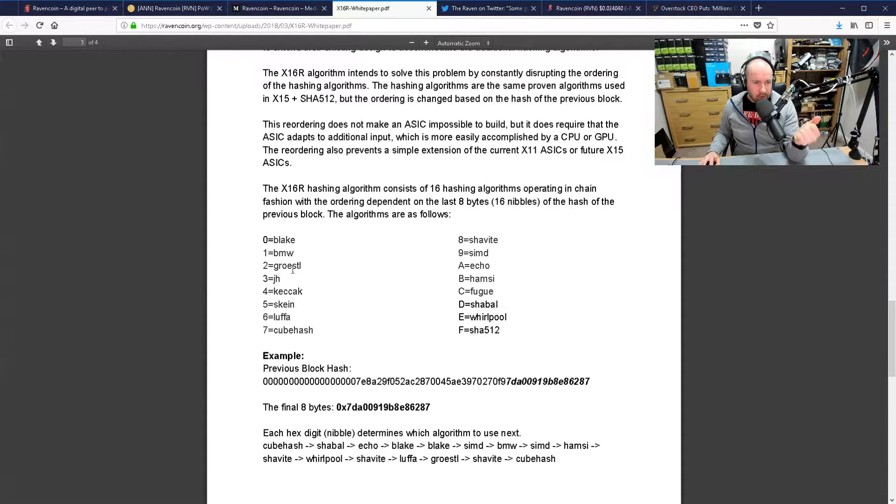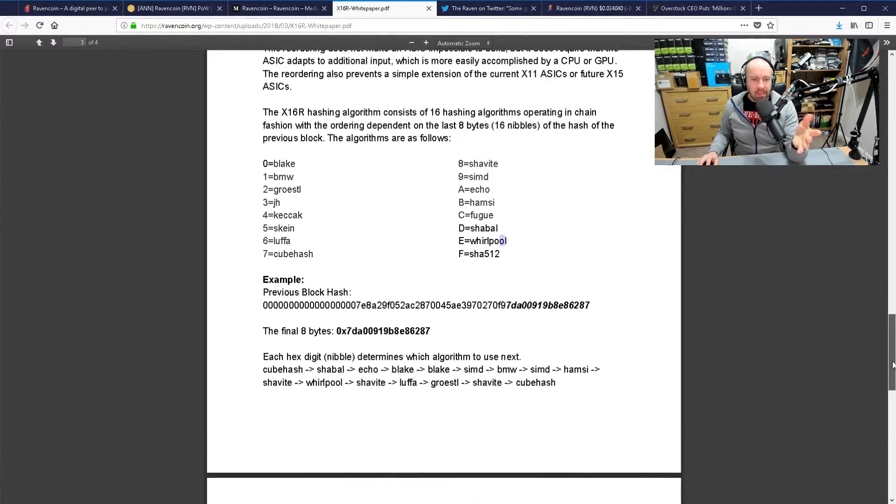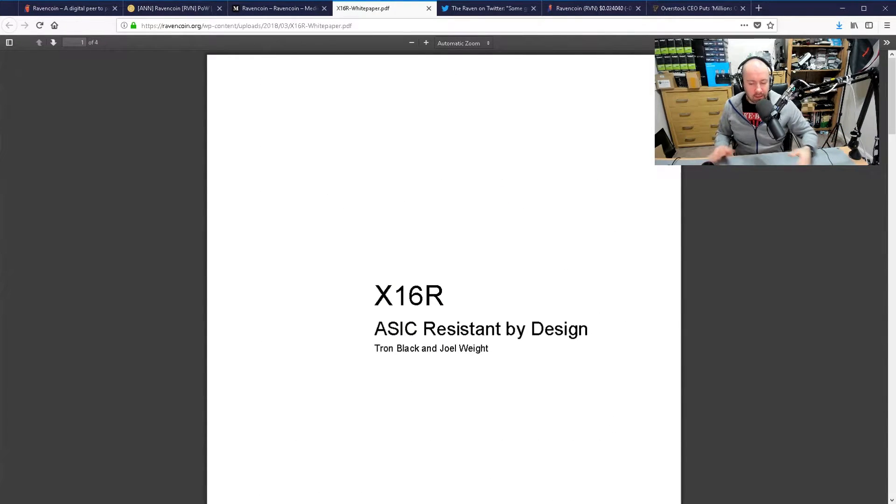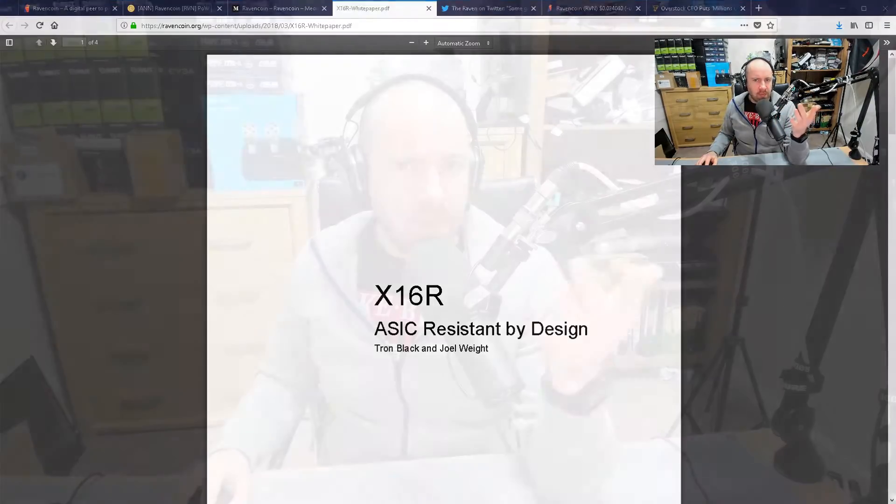The X16R hashing algorithm has 16 different algorithms — Blake, BMW, Skyn, Whirlpool — they're all there. When you're mining, it switches between them a lot, spending a relatively limited time in each algorithm, as you can see in the graph. This makes it very difficult for an ASIC miner to mine, because ASIC miners are designed to mine only one algorithm and be very good at it. That's a great feature that attracts GPU miners, because you don't want to invest time in a coin only for ASIC miners to get involved and push you out.